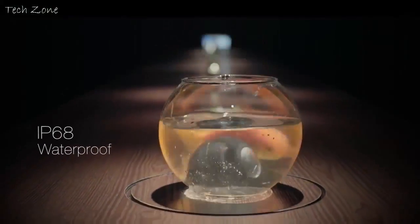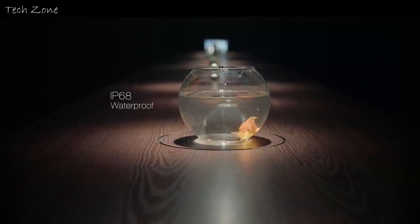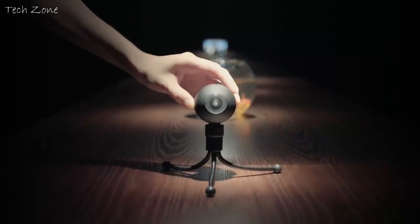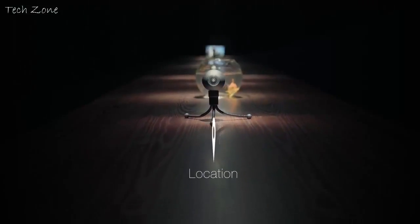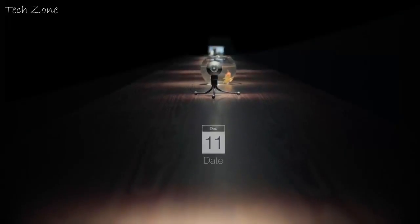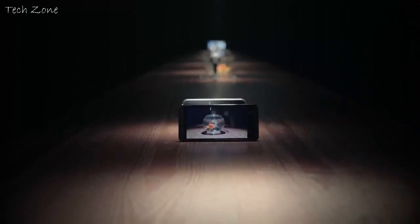Luna's IP68 waterproof rating ensures it can accompany you on your adventures on and off the ground. With built-in Wi-Fi, Luna can communicate with your mobile devices, which can remember the location of your videos and when they were shot. It not only can transfer data wirelessly, but also live stream real-time 360-degree video to iPhone, Android, and tablet.